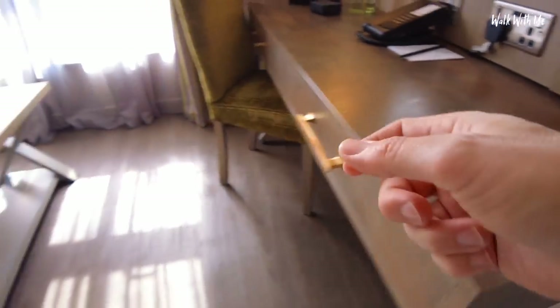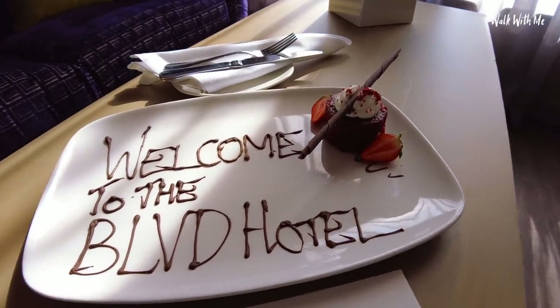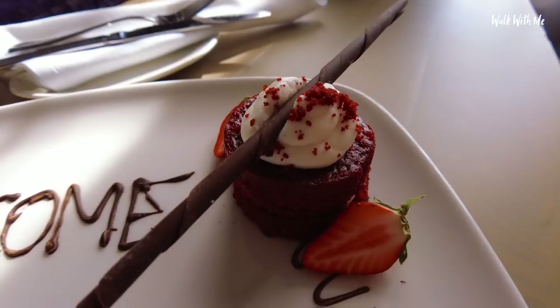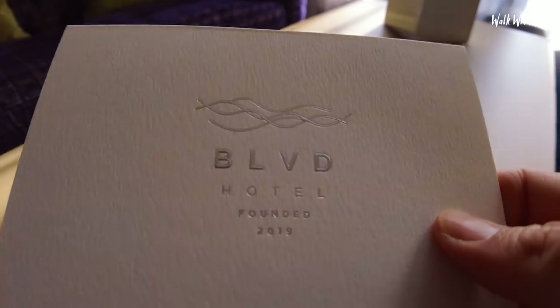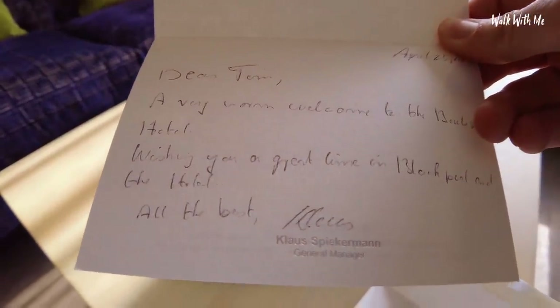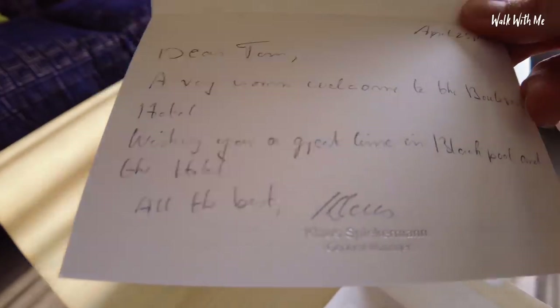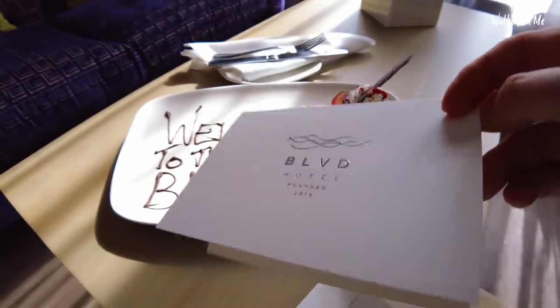Straight away the smell is amazing. There's a couple of smells in the room - one of them is like chocolate and raspberry. That's why I can smell chocolate. Look at that - 'Welcome to the Boulevard', all in chocolate. 'Dear Tim, a very warm welcome to the Boulevard Hotel. Wishing you a great time in Blackpool.' And I think that's his hotel. 'All the best - the general manager.' Isn't that lovely?